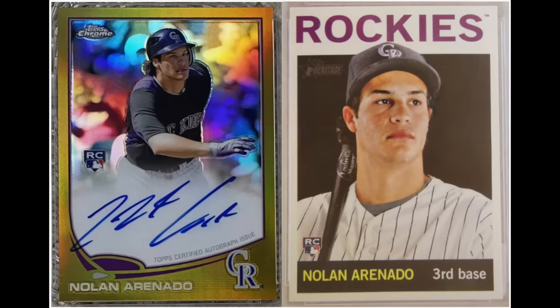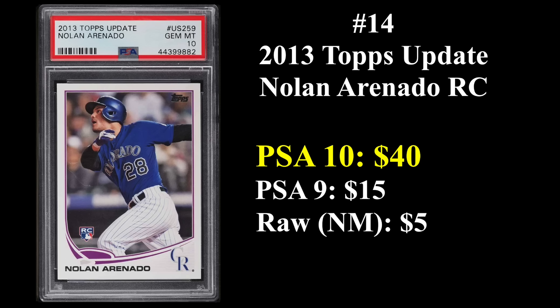Number 14 is eight-time All-Star and 10-time Gold Glove winner Nolan Arenado, whose rookie cards are from 2013. That's his 2013 Topps Chrome gold refractor auto on the left and his 2013 Topps Heritage rookie on the right. Arenado is on a Hall of Fame track — his career numbers put him very close to Hall of Fame worthy, and he's still just 33 years old. His 2013 Topps update rookie sells for about $40 in a PSA 10.